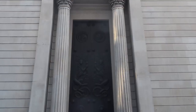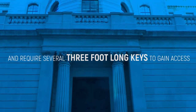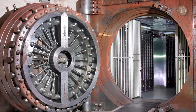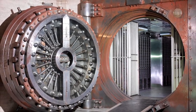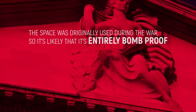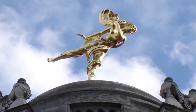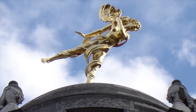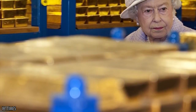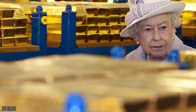The vaults were built in the 1930s and require several three-foot-long keys to gain access. These keys are thought to be more secure than the accompanying electronic security system, which consists of voice recognition from a short pre-recorded list of people. The space was originally used during the war, so it's likely that it's entirely bomb-proof too. If you want to take a look inside the vaults for free, you can do a virtual tour on the website — it's likely that this will be the closest you'll ever get to the gold, unless you're Queen Elizabeth II, who got her own private guided tour in 2012.